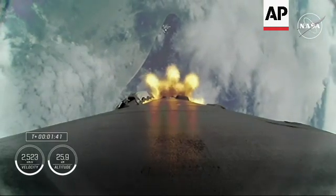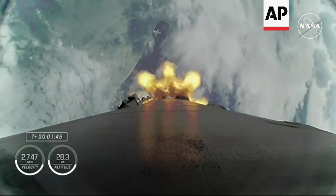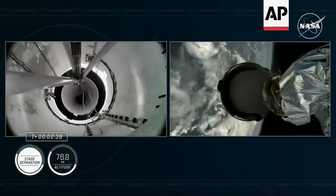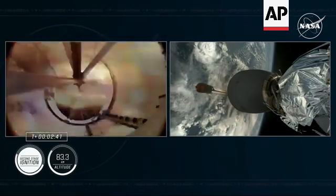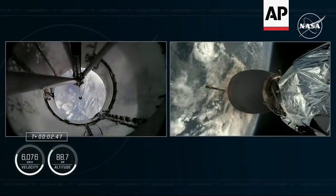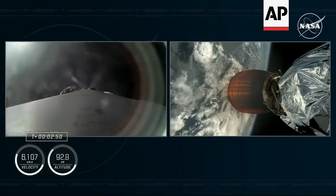The engine chill on the second stage MVAC engine has begun, and then we will have MECO, or main engine cutoff. There's confirmation of MECO. Stage separation confirmed. Stage 2 Alpha, MVAC ignition. Copy, 2 Alpha. We have had confirmation of MECO, stage sep, and the ignition of our MVAC engine on board Stage 2.